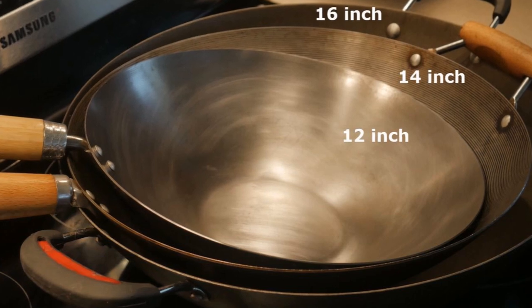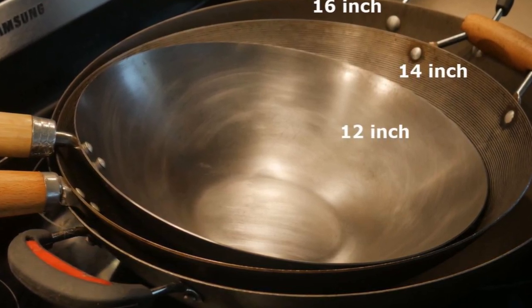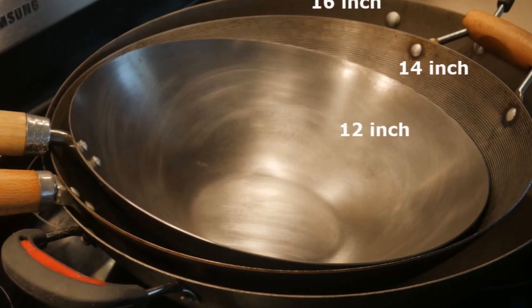In this video, I would like to tell you a story about my friend Richard and his experience in selecting the right size of wok for his kitchen.